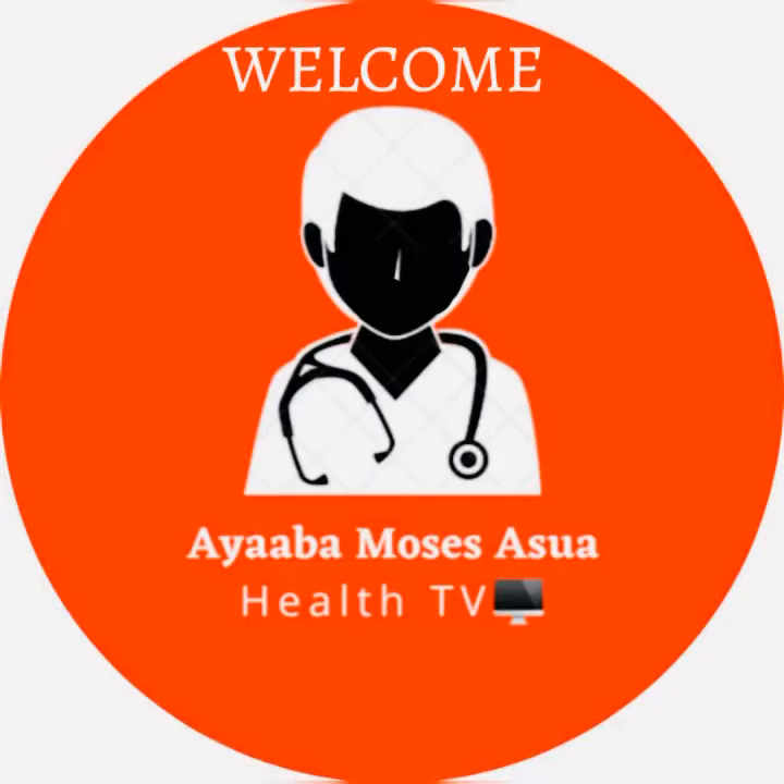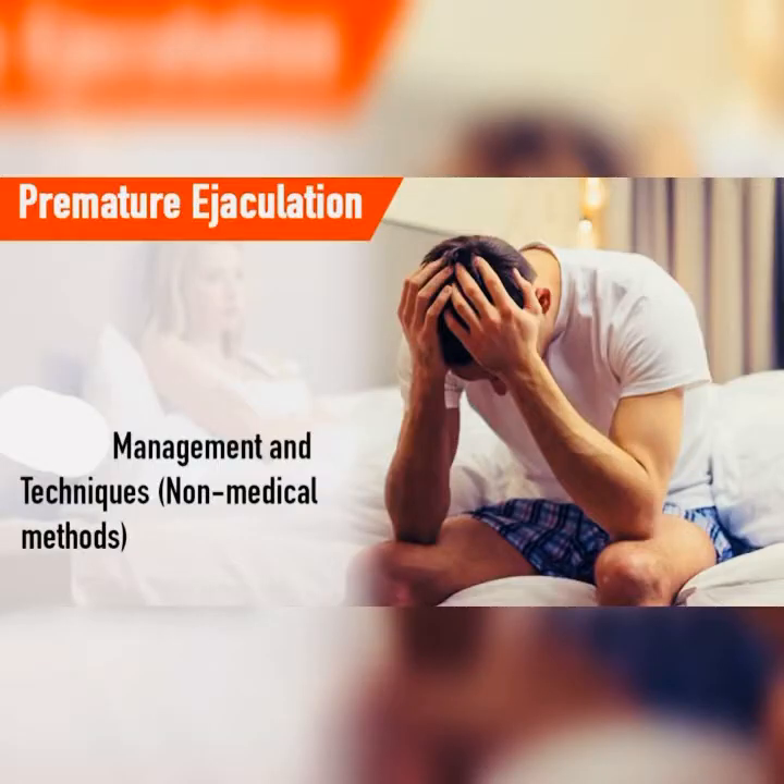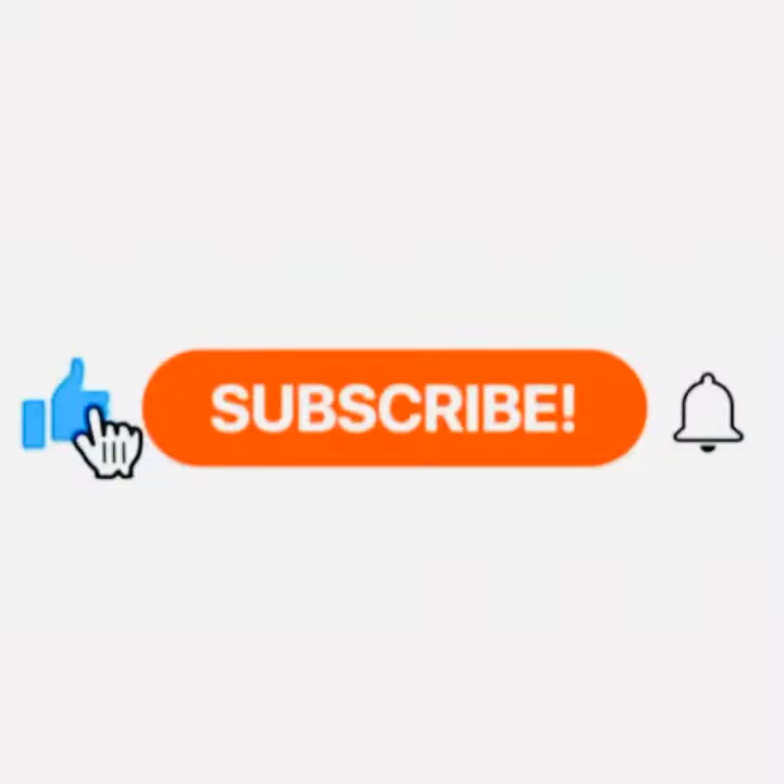Hello, my cherished viewers, welcome to Iaba Moses Health TV. Today we are going to be discussing how we manage premature ejaculation. Having talked about some common causes of premature ejaculation, it is very important for us to know how we manage it. Please kindly subscribe to my YouTube channel and hit the notification bell so that you don't miss out on any important updates about our health.